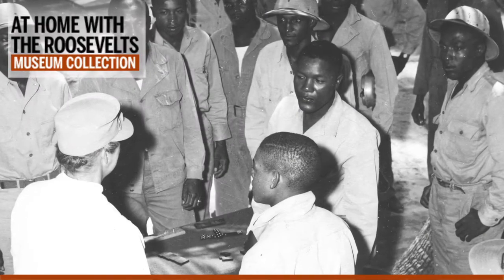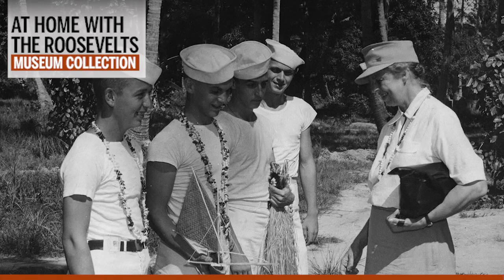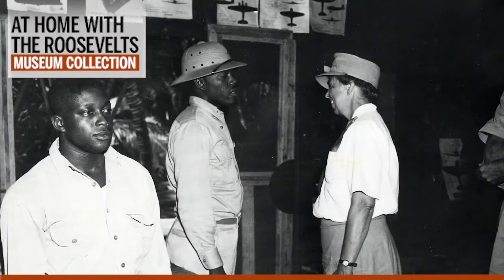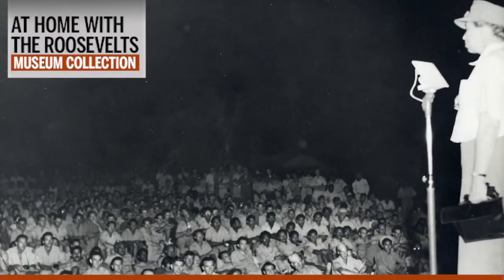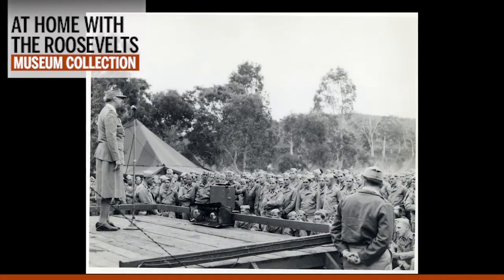Guadalcanal was one of the last stops on Eleanor Roosevelt's Pacific trip. On September 23rd, she boarded her final flight from Hawaii back to the American mainland. Her trip had been the longest, most grueling, and most dangerous of her years as First Lady. During her five-week odyssey, she had traveled 25,000 miles by air and had been seen by an estimated 400,000 servicemen and women. Constantly on the move, she had lost 30 pounds during her travels. During her return trip to the mainland, she drafted a nine-page memo for the Red Cross suggesting improvements to their operations, and she also wrote recommendations for FDR.